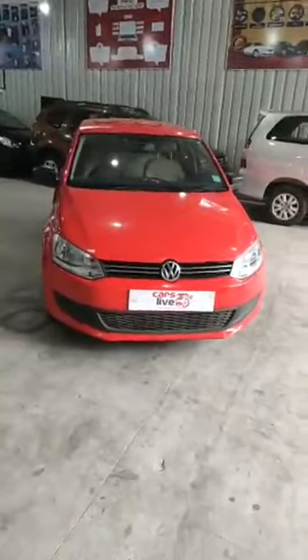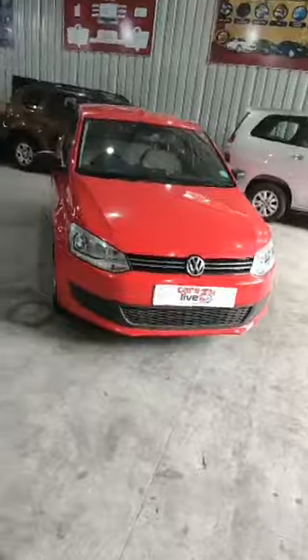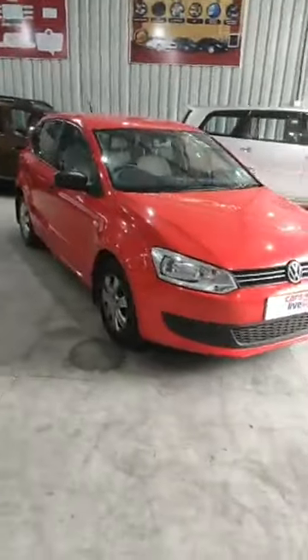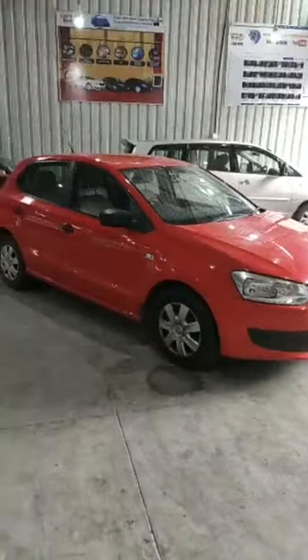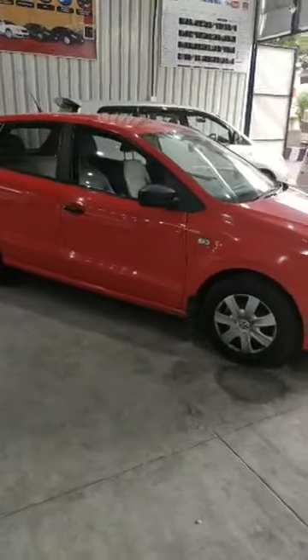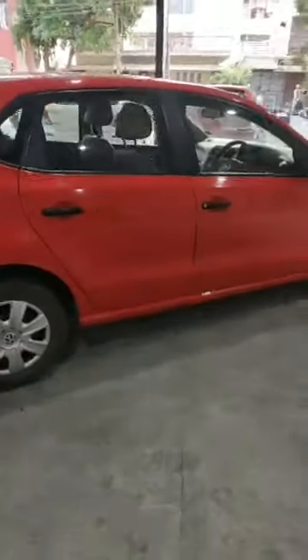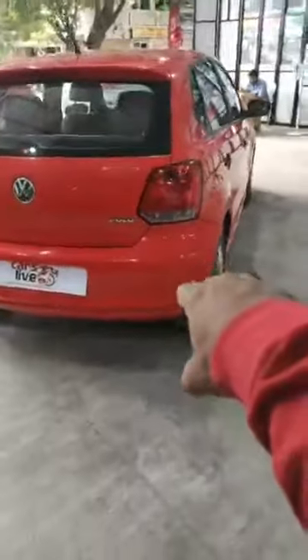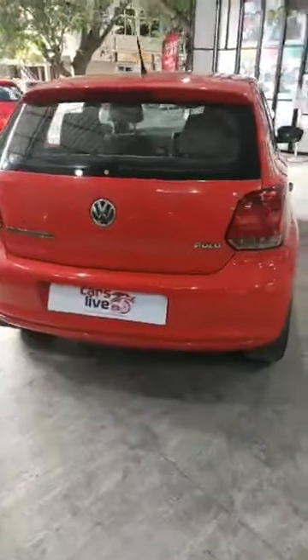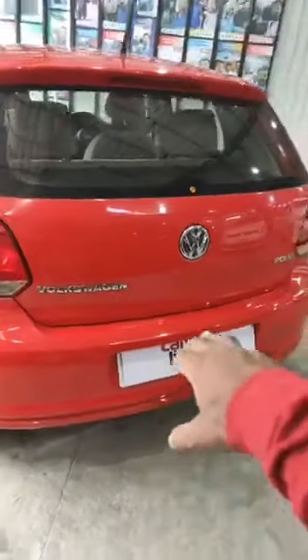This is the beautiful Ferrari red Polo, 1.2 litre petrol, Trendline, 2011 model. As you can see, the entire body line is quite genuine and beautiful in condition — quite red and shining. No accidents, nothing. Beautiful at the back side. There are small dot scratches at the back bumper, no other scratches, nothing. You can see it's quite beautiful at the back side as well.